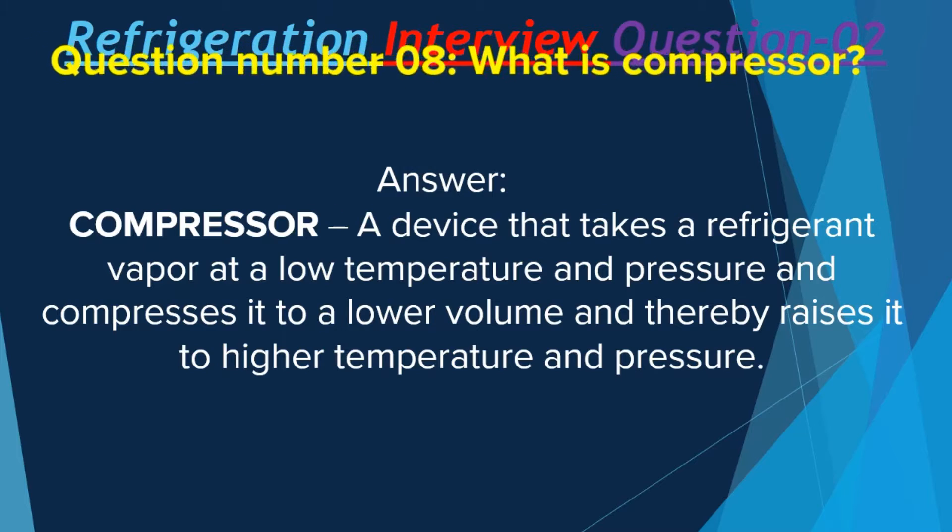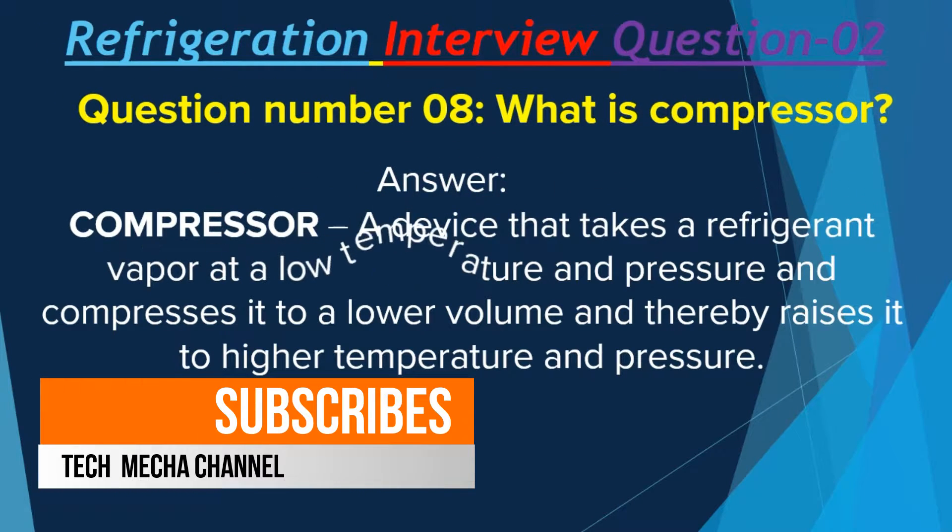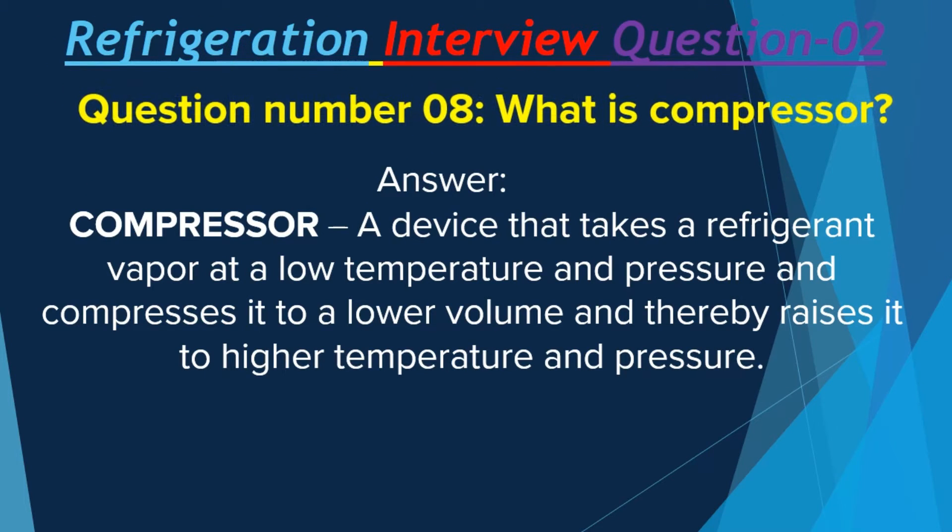Question number 8: What is a compressor? A compressor is a device that takes a refrigerant vapor at a low temperature and pressure and compresses it to a lower volume, thereby raising it to a higher temperature and pressure.